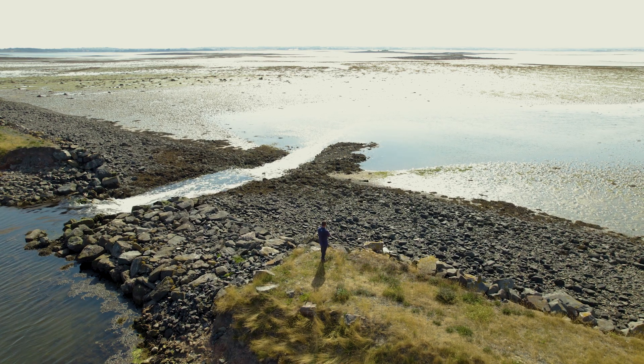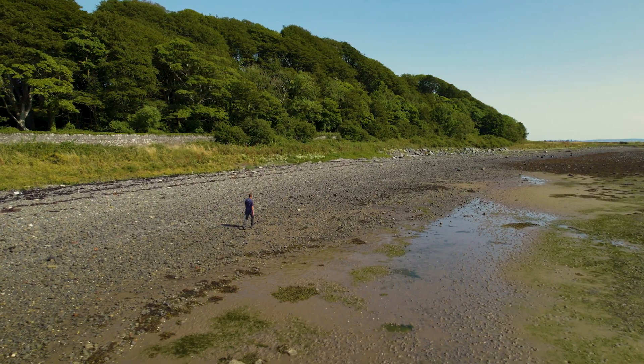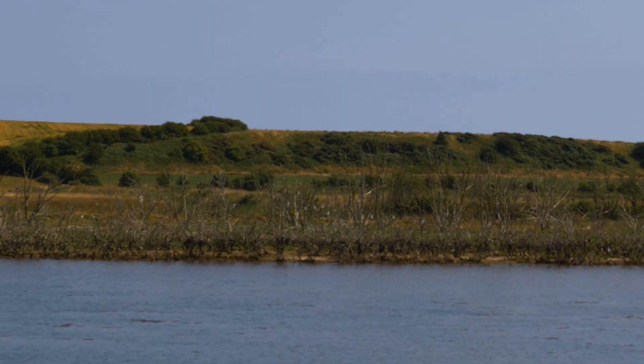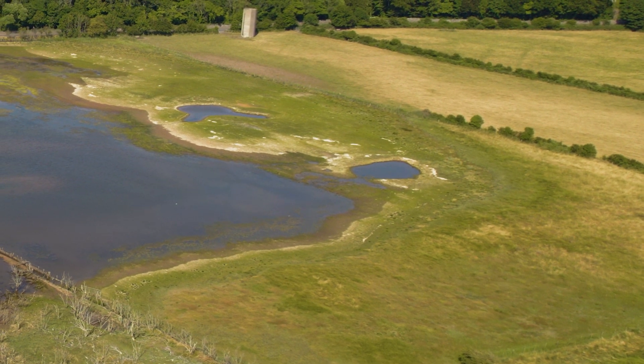What we're seeing on Strangford Lough is erosion of the islands, which are important for breeding seabirds and seal haul-outs. We're also starting to see impacts on the mudflats which are internationally important for wintering birds. As sea level rise starts to kick in, those mudflats will start to disappear and there will be less habitat and food for those birds.